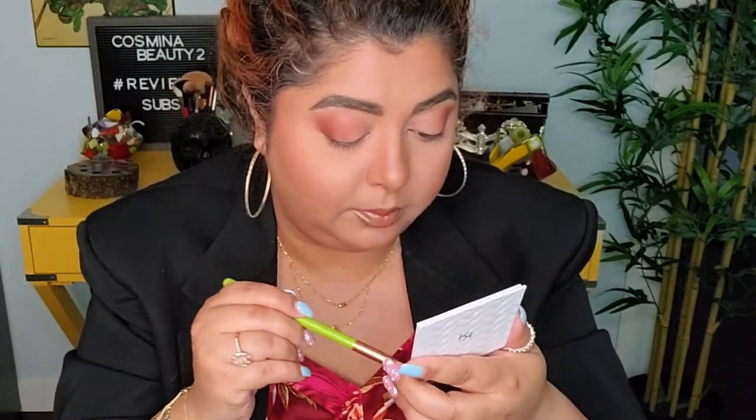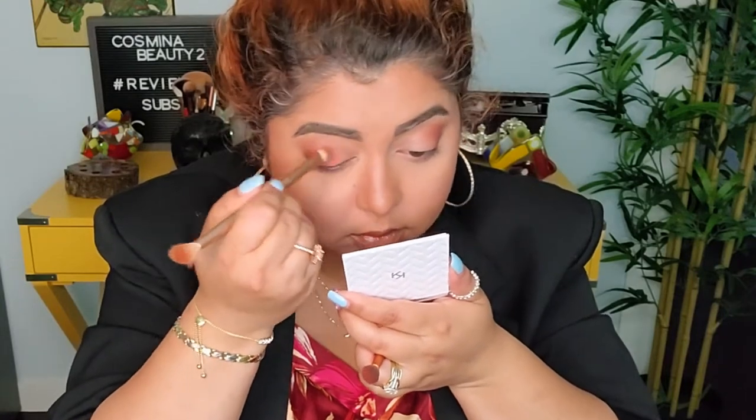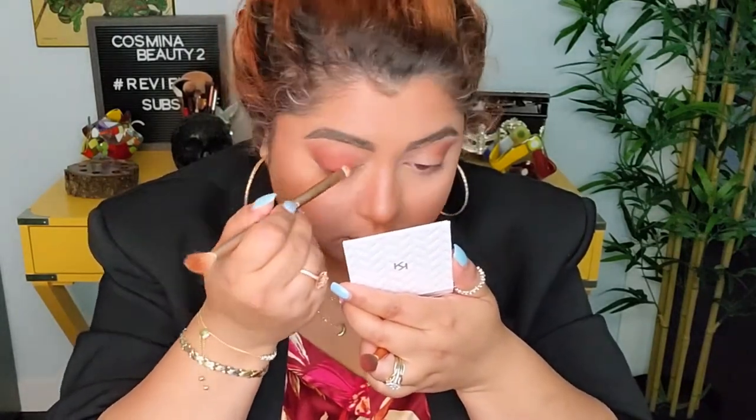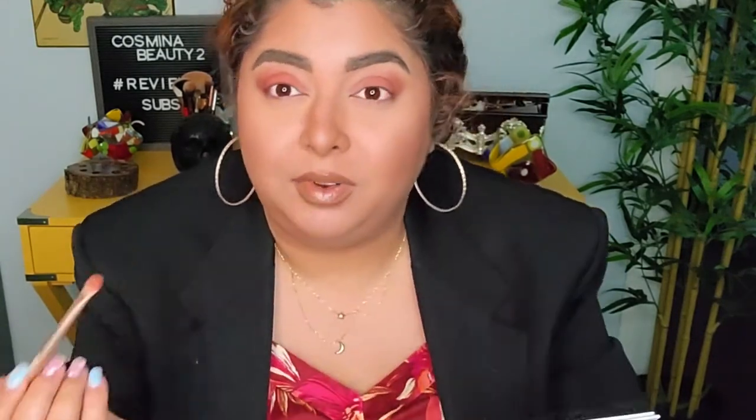I'm gonna go with this pink shade and add it right in here. I'm gonna grab a different brush — this one from KKW I believe. That is really beautiful. They're very pigmented, a little bit dustier than what I usually like, and not quite as melty onto the eyes as I usually prefer, but they are very pigmented, very blendable, easy to work with, and beautiful colors.